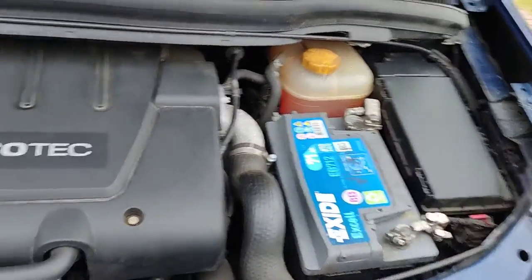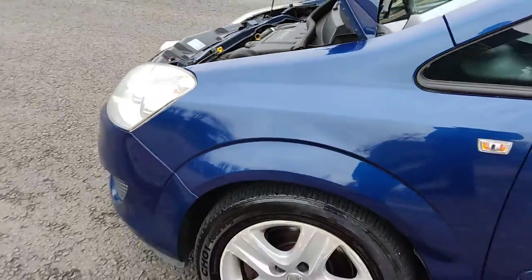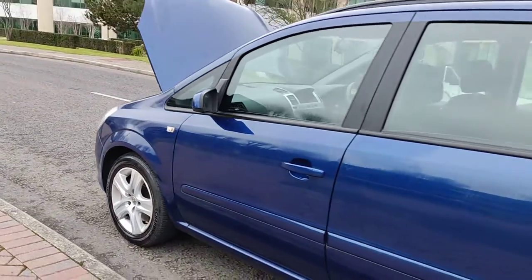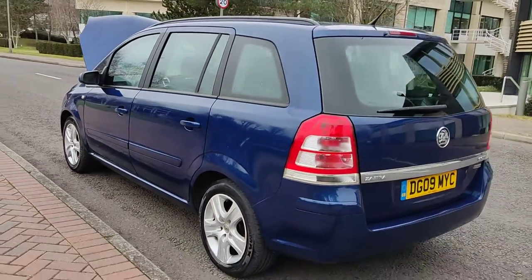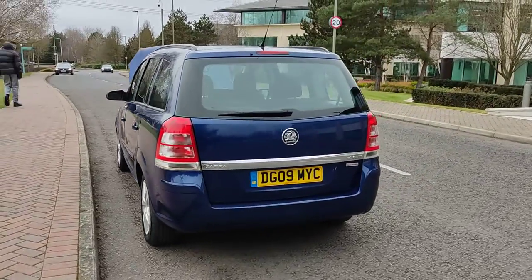Recently serviced. Nice and clean 16-inch steel wheels. Very clean bodywork. An excellent example — diesel automatic, 7-seat.